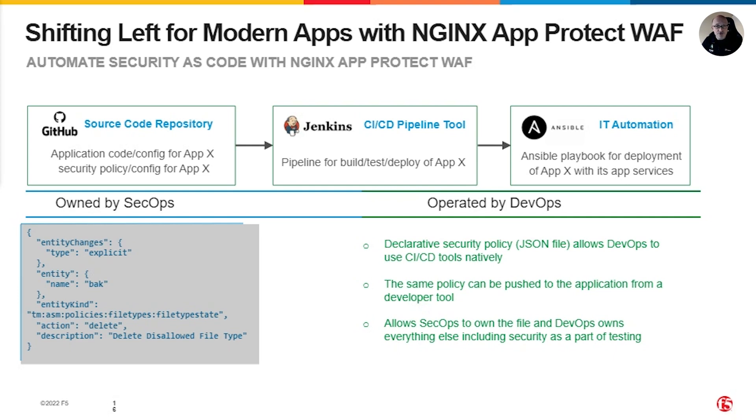Just like application source code, the Nginx code can reside on an external repository like GitHub, GitLab, and others. This enables the SecOps team to own and maintain common security controls that can be integrated into the app development pipeline, just like any other code. This integration enables DevOps teams to stay agile and accelerate innovation.